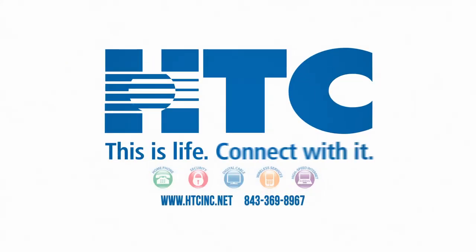That's all for now. We'll see you next time for another edition of Tech Tuesday. HTC. This is life. Connect with it.